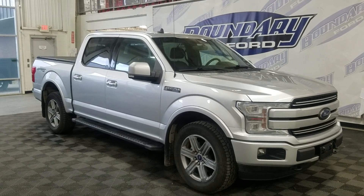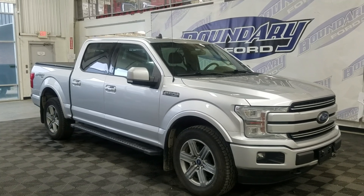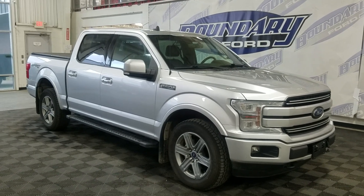Welcome to Boundary Ford, located at 2502 50th Avenue in Lloydminster. Today we're taking a look at this beautiful pre-owned 2019 Ford F-150 Lariat. The exterior colour is grey and under the hood is a 3.5L V6 engine paired to a 10-speed automatic transmission.